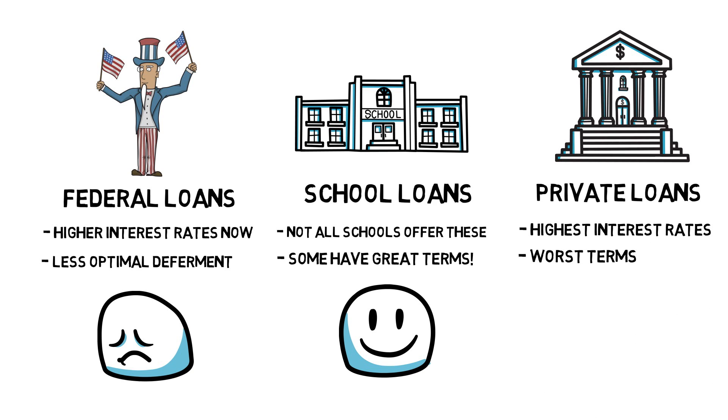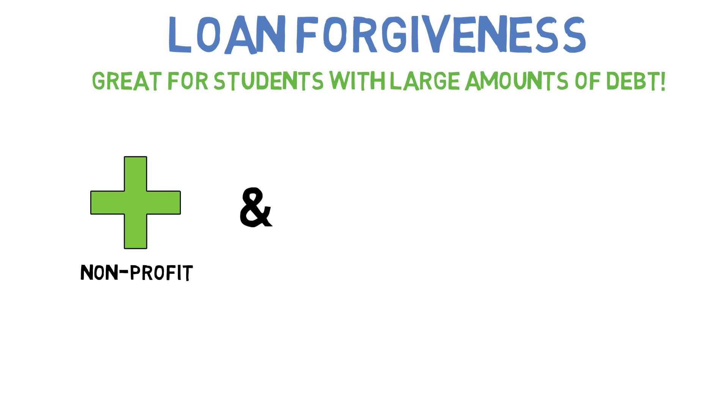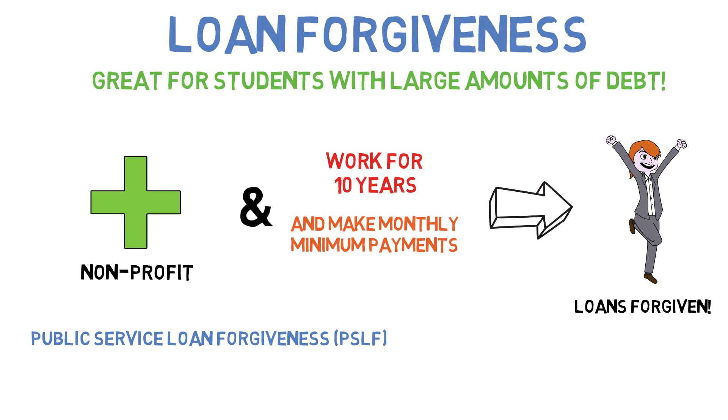Private loans generally have the highest interest rates and are not included in most forgiveness programs. Loan forgiveness programs are a popular way to reduce your overall loan burden. They are most advantageous for students with significant debt. The way it works is simple: you work for an organization, employer, or program for a set period of time and in return, you receive either partial or complete loan forgiveness or loan repayment. The Department of Education's Public Service Loan Forgiveness Program offers loan forgiveness for working in the government or non-profit organizations. After making 10 years of monthly payments, the remaining loan balance is forgiven.